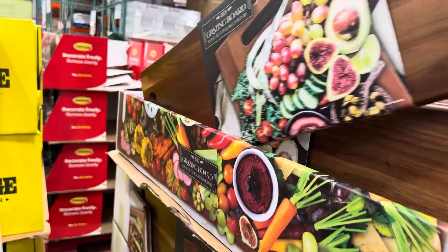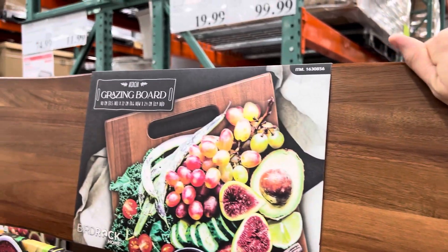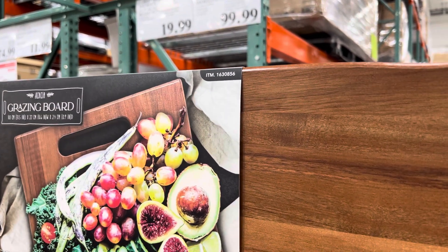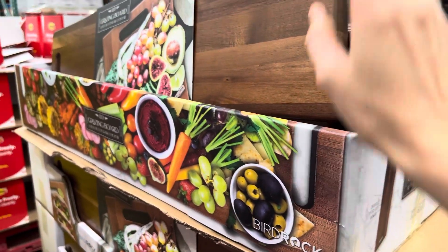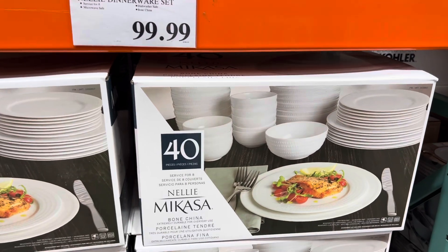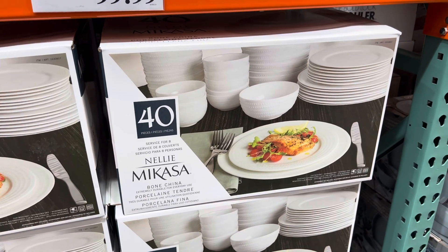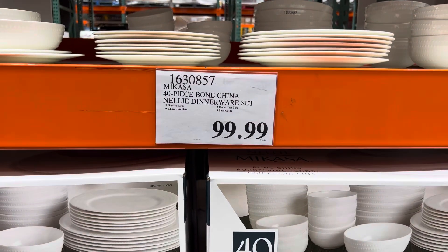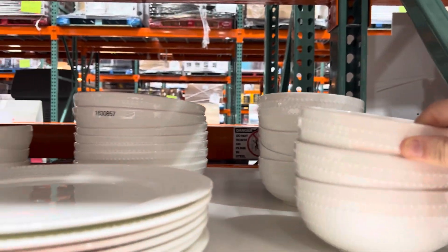Check out these acacia grazing boards — this one is 31.5 inches long with dual handles, handcrafted natural edge design from a single acacia piece. Really gorgeous. And over here, dinnerware — the 40-piece bone china Nelly dinnerware set is $99.99 with a nice edging, pretty light in weight.